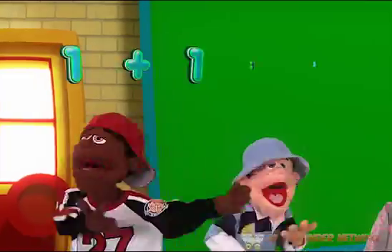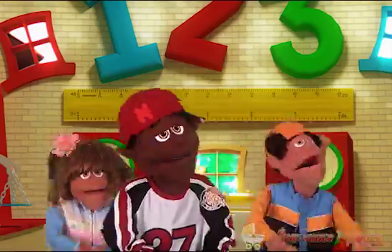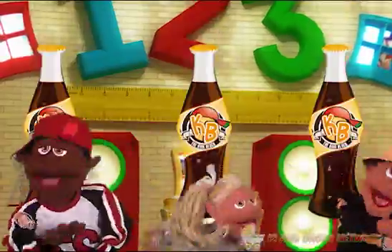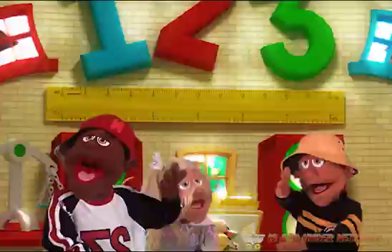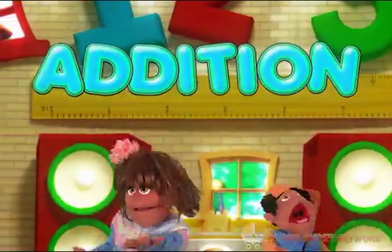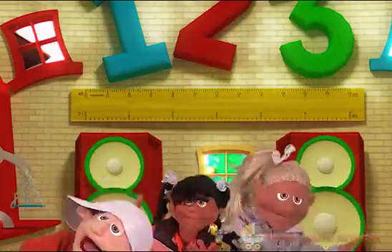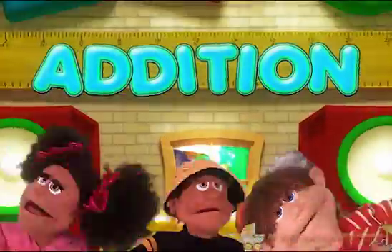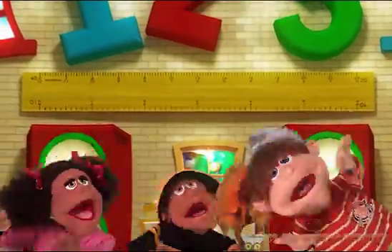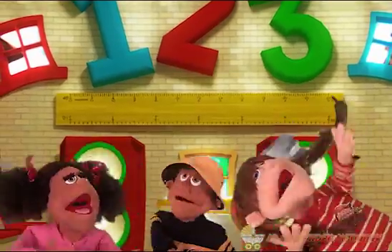Addition! Everybody gather round and listen! If you wanna be a mathematician, then you gotta learn about addition! Hey, time to count it up, I mean add it up!